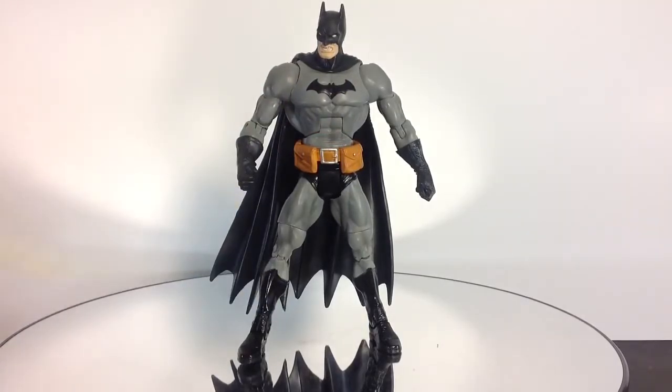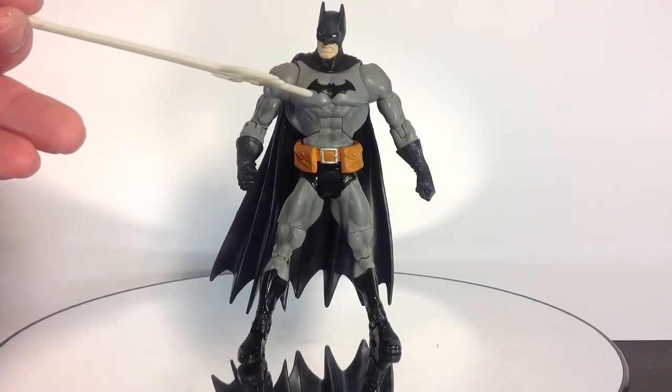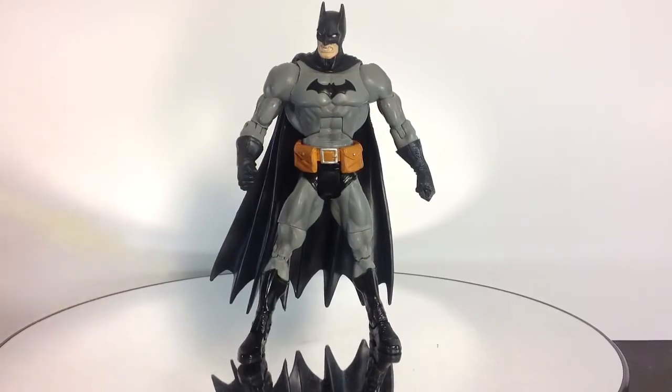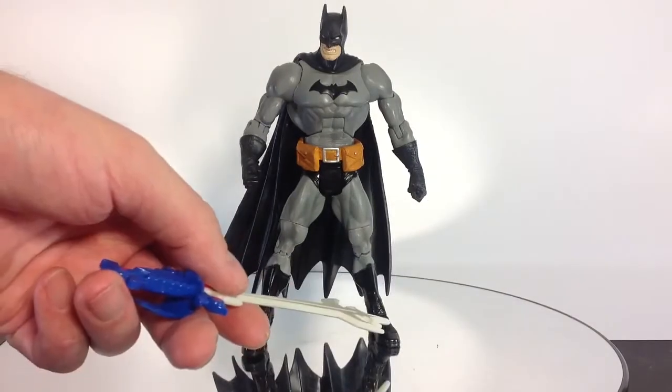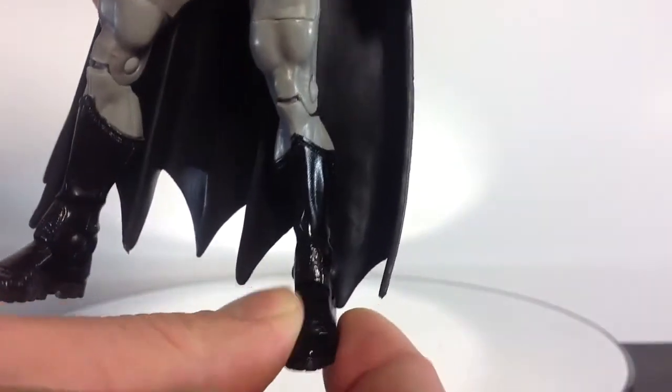But this guy really is just badass. The bat symbol is sculpted in his chest. He's got the added belt that, you know, when DC tried to revamp the line they did a couple different things with every character. He's got a nice glossy texture on the boot that you don't see a lot, and not only that he's got another ripple effect in his feet — it's kind of hard to see on camera. And very nice rock ears for this kit.